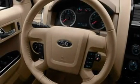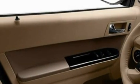Its top features include a heated passenger seat, air conditioning, cruise control, a CD player, a four-wheel independent suspension, and alloy wheels.